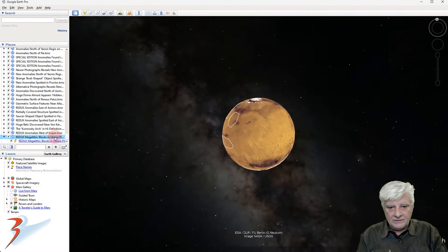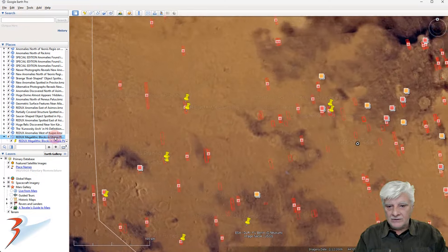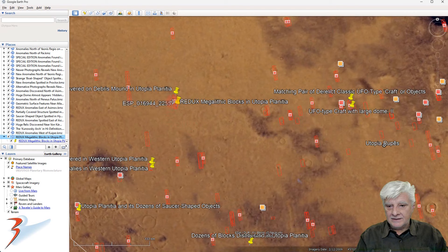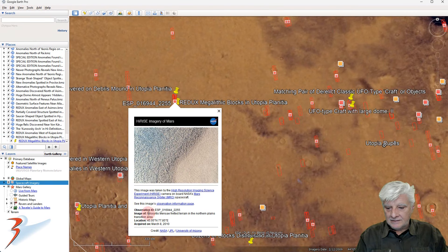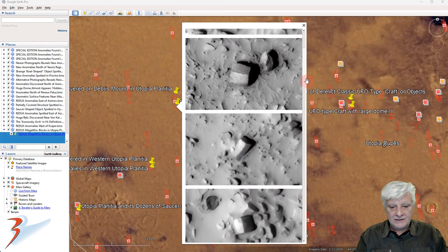Heading on up to the plains of Utopia, and the site we analyzed is right there. There's the photograph, and a brief look at the anomalies once again.